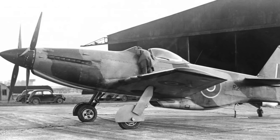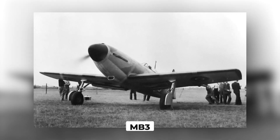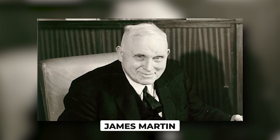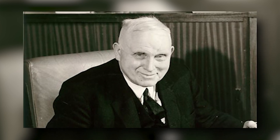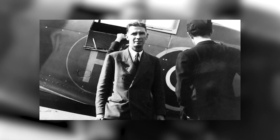One of their best designs is called the MB-5, which is an improved version of the earlier model MB-3. The company was founded by James Martin, who is known for being lively and showy, and his partner Val Baker, who was a serious pilot in the Royal Air Force.